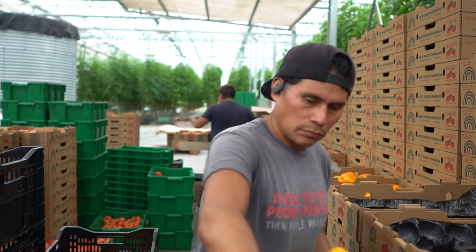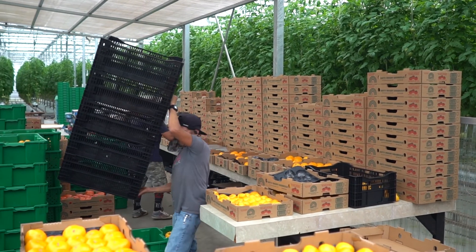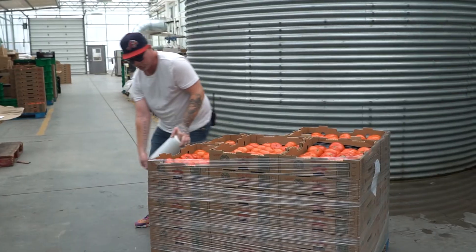85 percent of our crop goes to Kroger stores in West Virginia, and then probably a good 15 percent goes to schools in Putnam, Kanawha, Wayne, and sometimes Cabell County. The rest are sold either in our grocery store, our retail store, or some other small grocery stores.